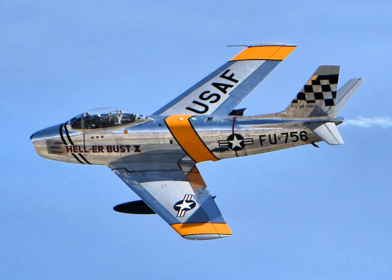The F-86 entered service with the USAF in 1949, joining the 1st Fighter Wing's 94th Fighter Squadron and became the primary air-to-air jet fighter used by the Americans in the Korean War. While earlier straight-wing jets such as the F-80 and F-84 initially achieved air victories, when the swept-wing Soviet MiG-15 was introduced in November 1950, it outperformed all UN-based aircraft. In response, three squadrons of F-86s were rushed to the Far East in December. Early variants of the F-86 could not out-turn, but they could out-dive the MiG-15, although the MiG-15 was superior to the early F-86 models in ceiling, acceleration, rate of climb, and zoom.